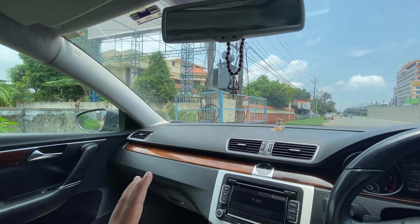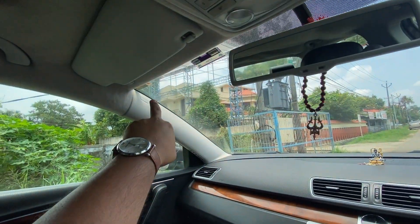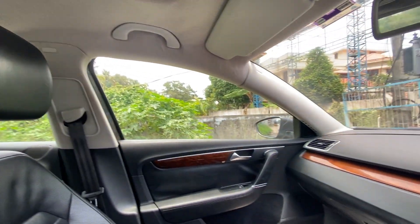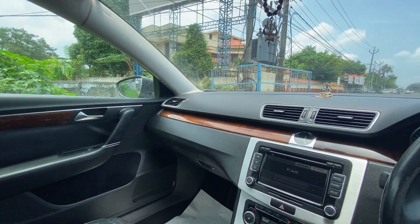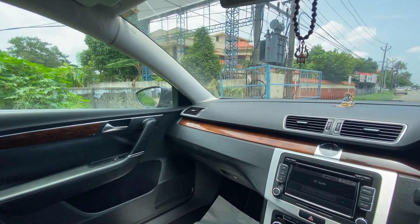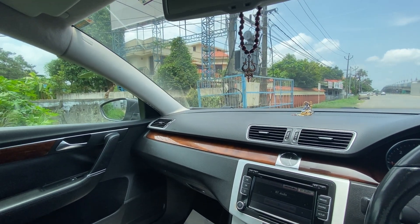This car also comes equipped with eight airbags — one on each side up front, one on each A-pillar, two more on the B pillar, and two more on the C pillar — a total of eight airbags. That is fantastic in terms of safety. It also has the normal ABS, EBD, and traction control. Having eight airbags in a car is reassuring — you know you'll be taken care of if things go sideways.